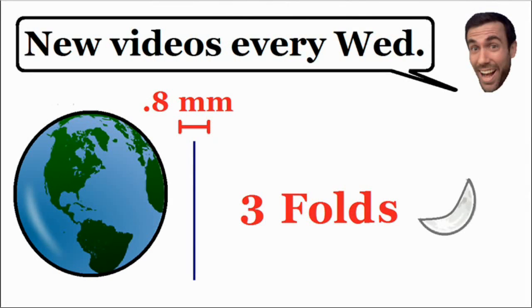We double in thickness after every single fold. After ten folds, the paper is going to have a thickness of 10.2 centimeters. Now compared to the distance to the moon — 384,000 kilometers — we're still not even close. But compared to the original thickness, this is actually over a thousand times thicker than 0.1 millimeters.